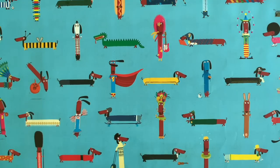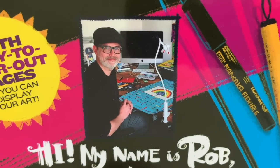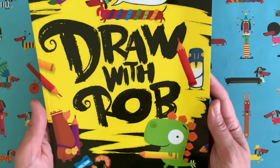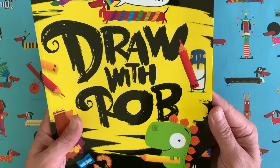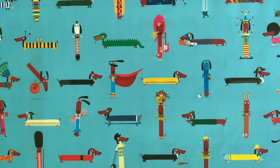Hello everybody and welcome to another episode of Draw with Rob, with me, Rob Biddulph. That's a picture of me on the back of the Draw with Rob activity book, which is out now. If you want to have a little look inside this activity book, go to the end of this video — I've done a little preview of it there.